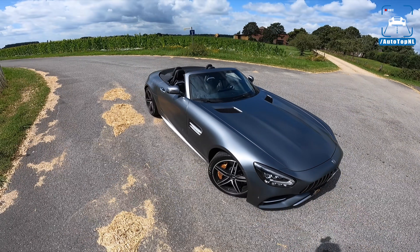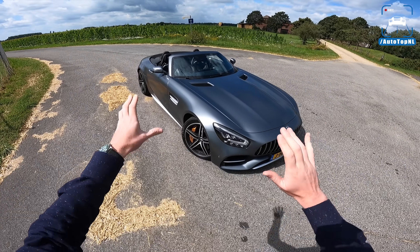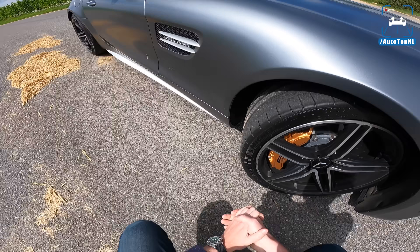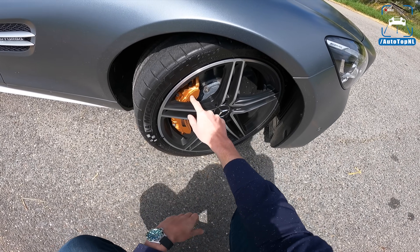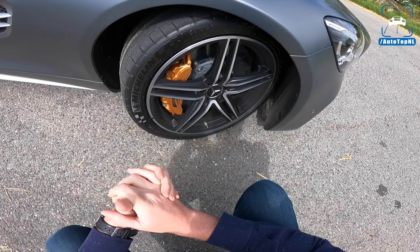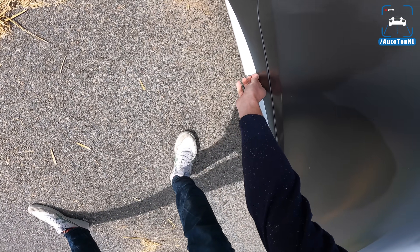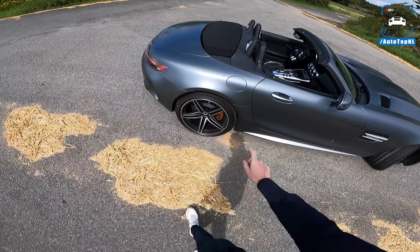The new facelift also includes an optional package called the Stealth Package or Stealth Edition, which gives you a lot of black stuff around the car, a carbon roof if you have a coupe, and darkened headlights. The GTC also gets 19-inch wheels at the front and 20s at the rear. This is an optional wheel with that matte black finish — looks really cool. We've got the optional carbon brakes with that golden caliper and massive brake discs. We've got 265 section Michelin Pilot Supersport tires at the front. This little aluminium chrome-ish part is another giveaway that this is a GTC.